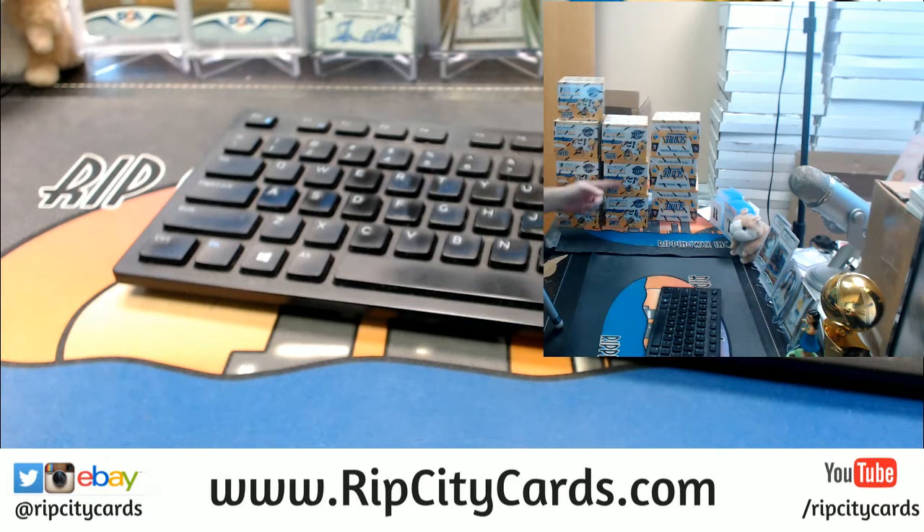Okay, I've got 1, 2, 3, 4, 5, 6, 7, 8, 9, and 10.